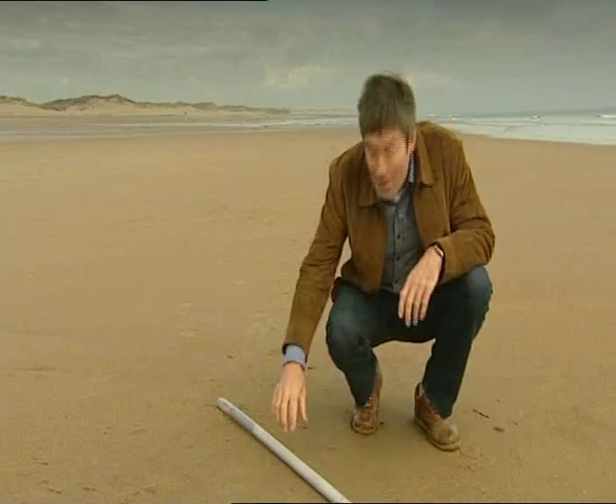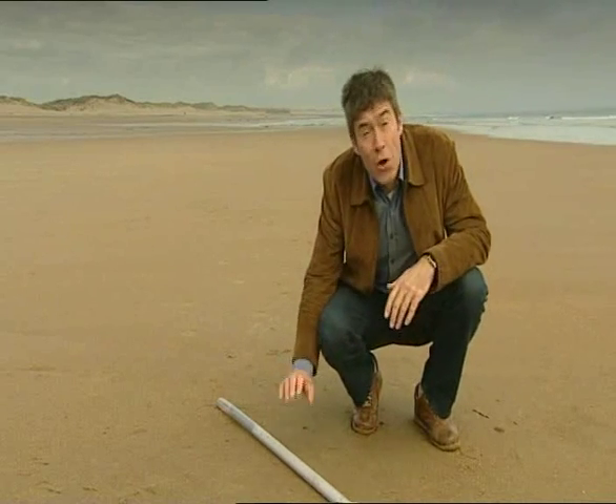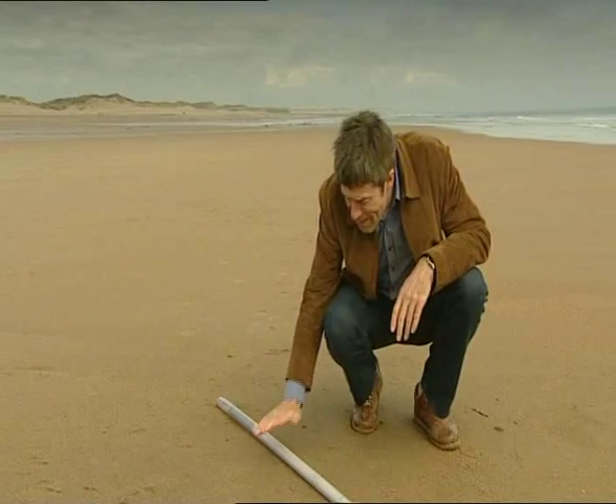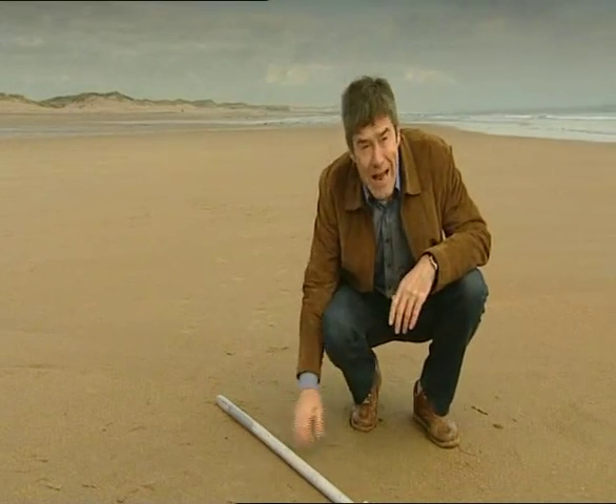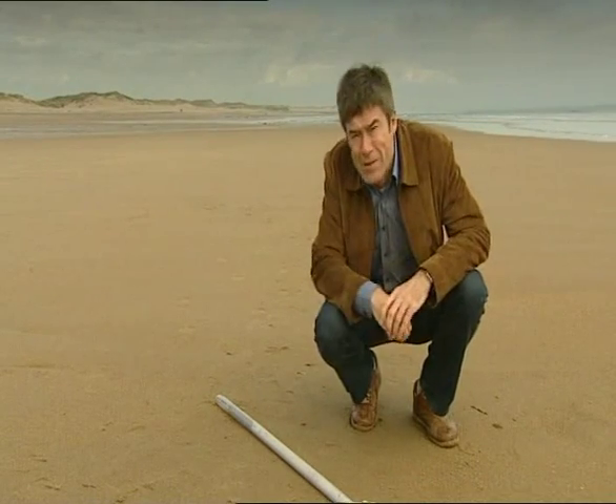Unless, of course, the wreck lands on the pipeline. Imagine this is a pipeline lying unprotected on the seabed — a falling wreck would simply crush it. More likely, trawlers' nets or anchors could snag it. So how do we protect it?